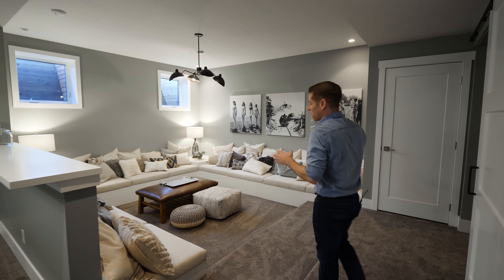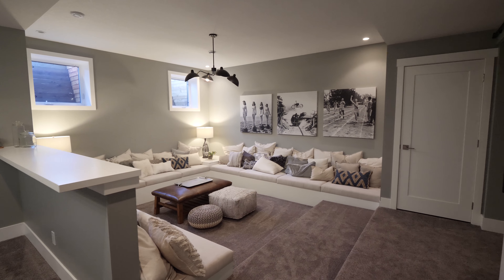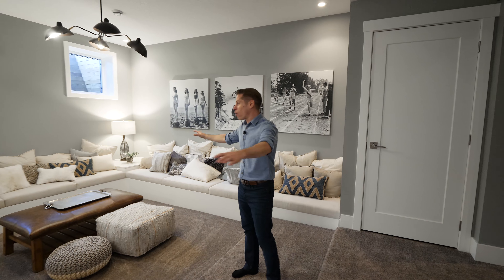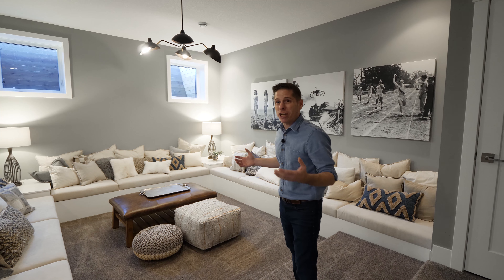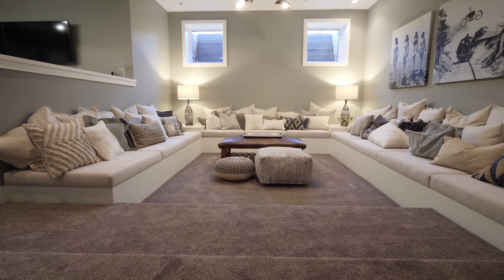Probably my favorite spot is this sunken living room — I think more homes need this. You can just sprawl out here, maybe play some games with your friends. It's very cozy. You could even clear out the ottomans and put a disco light ball up and start dancing.